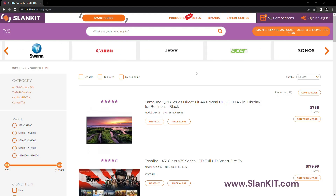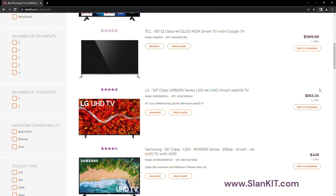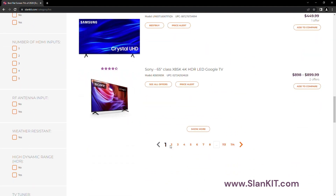Please visit the Slankit website, where we compare prices from all major retailers to present you with the most affordable online deals.